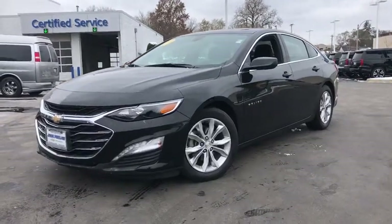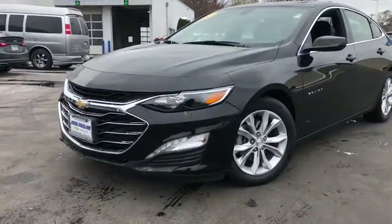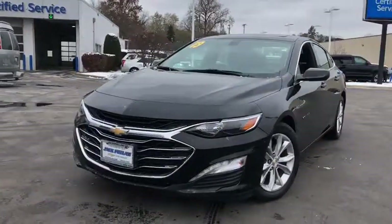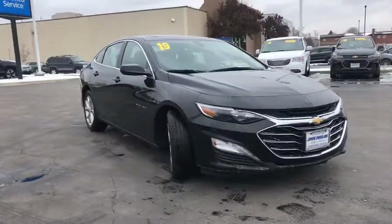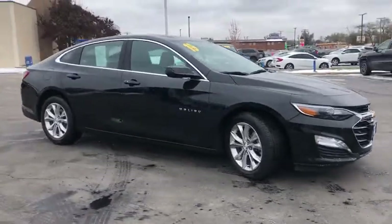You are going to love the 2019 Chevrolet Malibu, a combination of performance and fuel economy. The Malibu is a great commuting car. This vehicle has less than 35,000 miles.